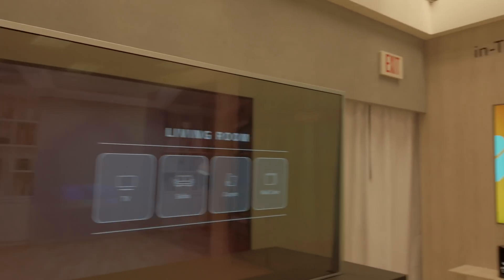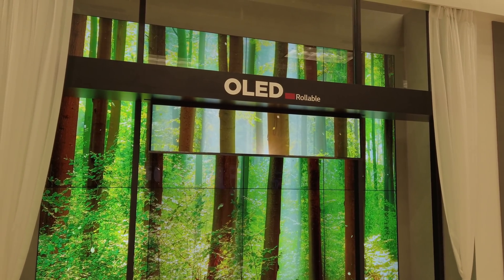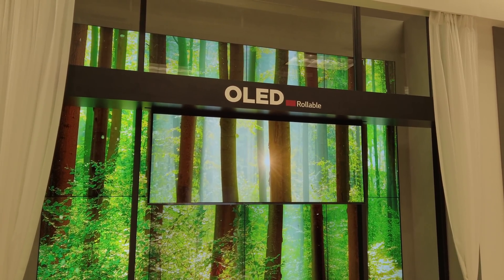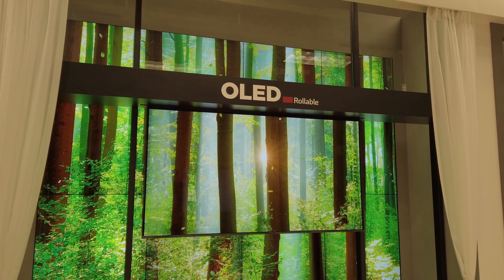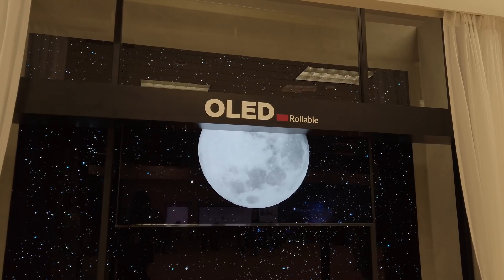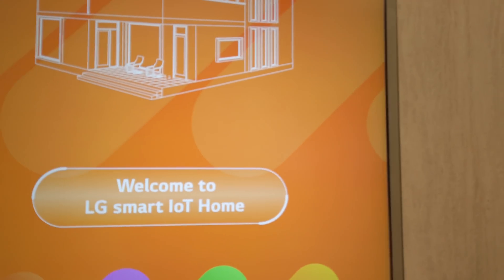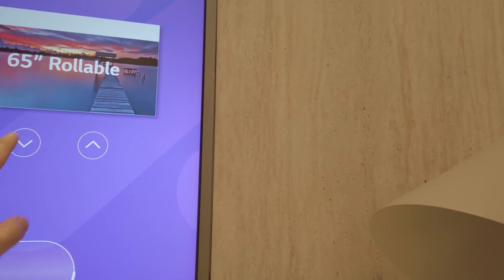The last and most exciting thing presented by LG Display at CES 2020 is the rollable OLED. Last year we saw a version that rolled up; this year we will be seeing a roll-down version. I remember last year I was not allowed to touch the remote control, but this year I am allowed to operate it to a certain extent. I'm going to use the touch screen here — it's a television with a rollable display — and press the down button.